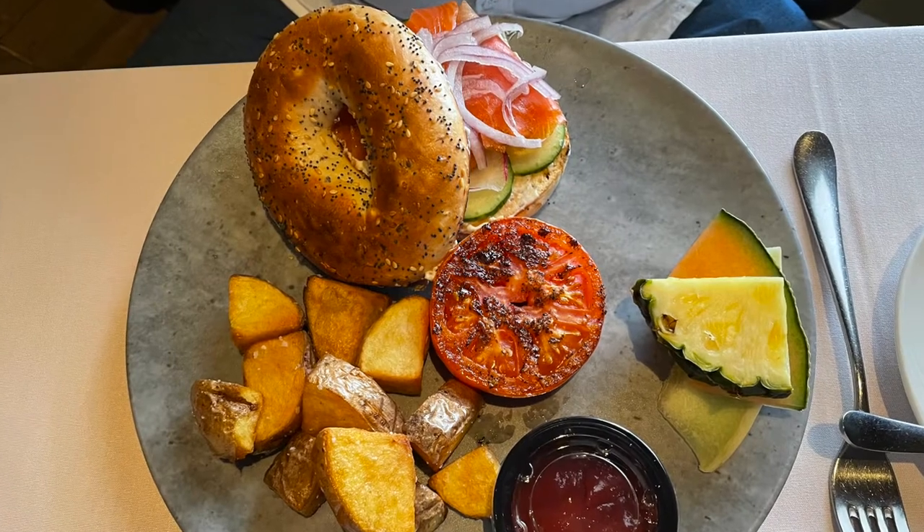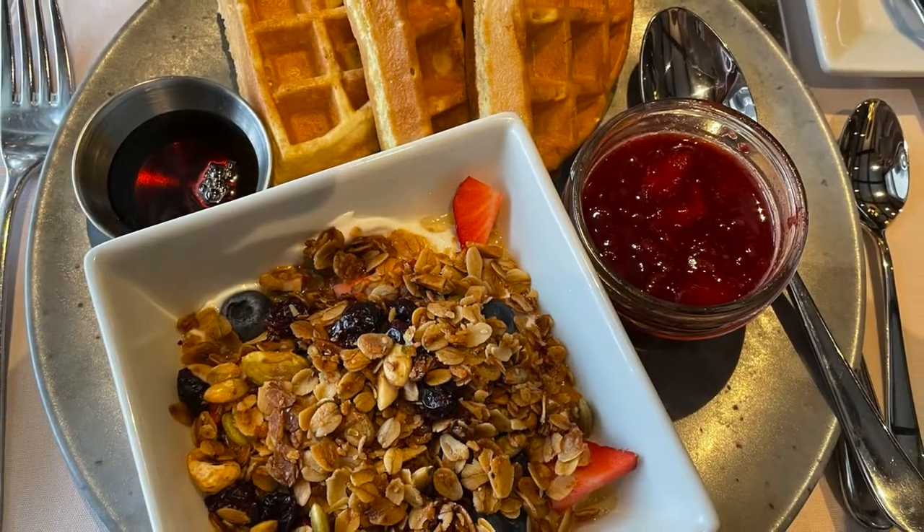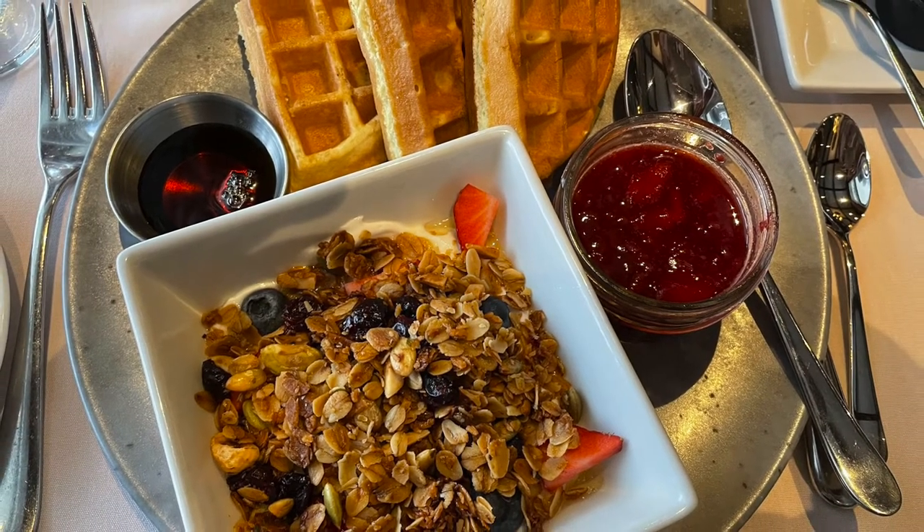The other options were a bagel with lox — Keith had that one morning — and there was also my favorite, which was the waffles with yogurt, berries, and granola. It was so good. I highly recommend that.